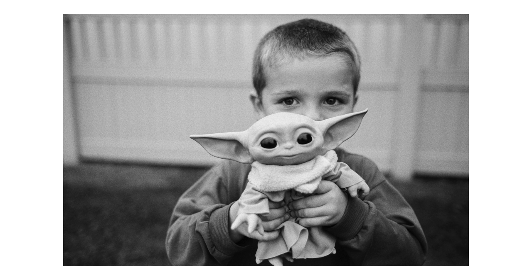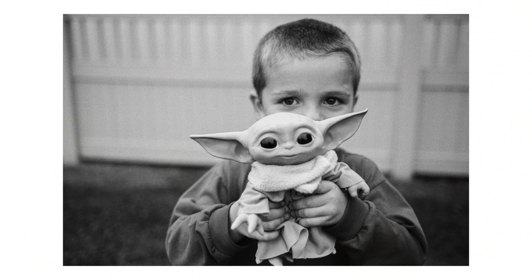Elliot here with 'the Child' — or as he calls him, Baby Yoda. He has been carrying this thing around everywhere. I just loved that all you could see were the Child's eyes and then Elliot's eyes right behind it. That's just him — he loves his toys and getting into character, so to speak.